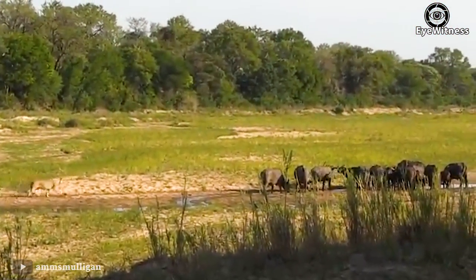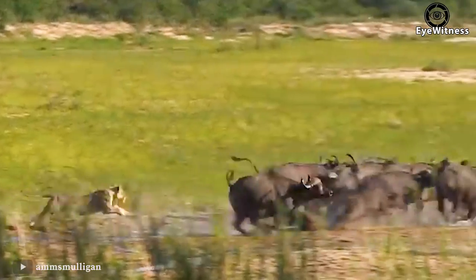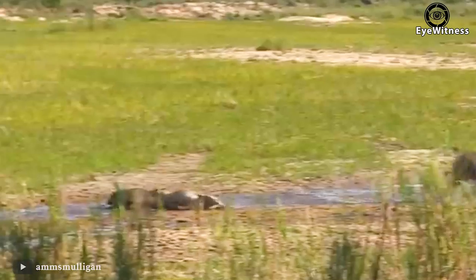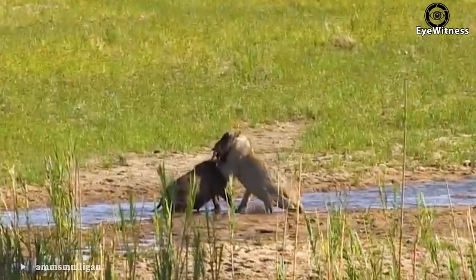Wild buffalo were drinking by the lake when a lion suddenly ambushed them. A young wild buffalo reacted slowly and was caught by the lion. The poor baby buffalo had no chance to escape.